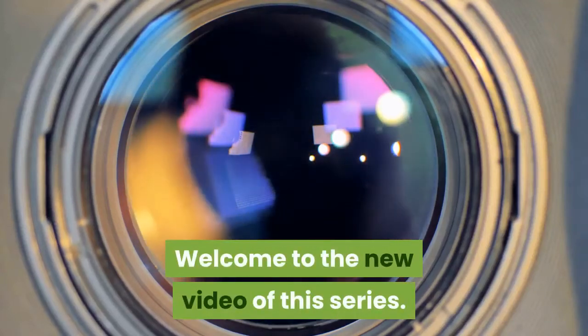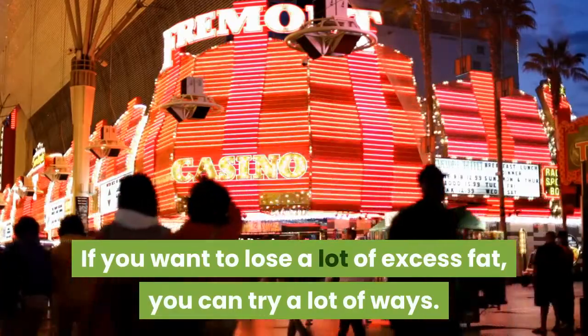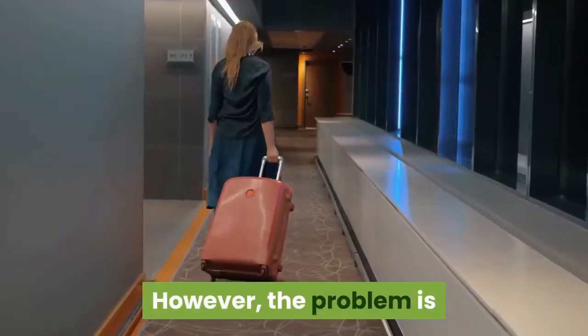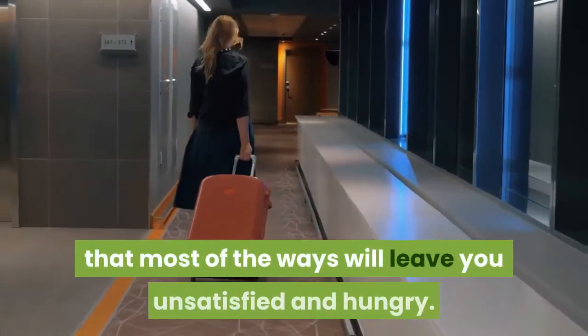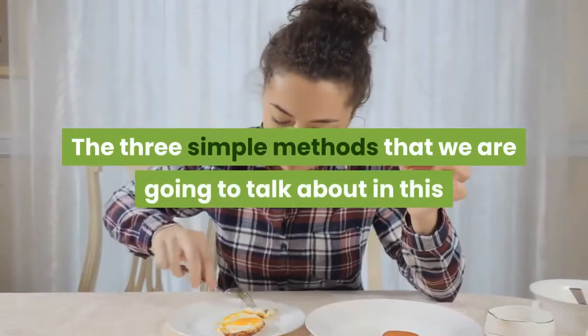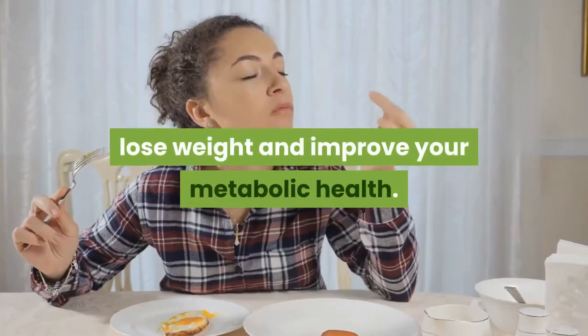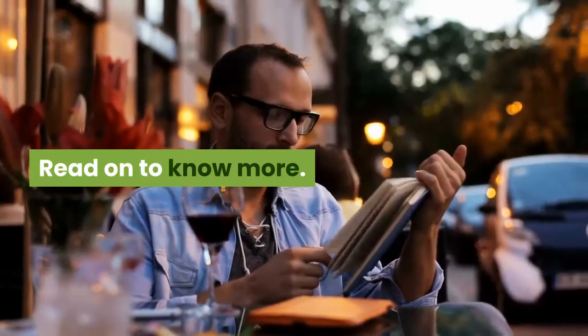Welcome to the new video of this series. If you want to lose a lot of excess fat, you can try a lot of ways. However, the problem is that most of the ways will leave you unsatisfied and hungry. The three simple methods we are going to talk about in this video will help you curb your appetite, lose weight, and improve your metabolic health.